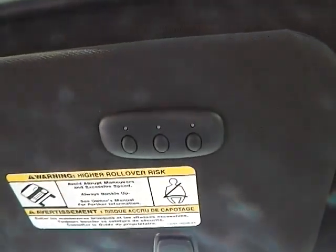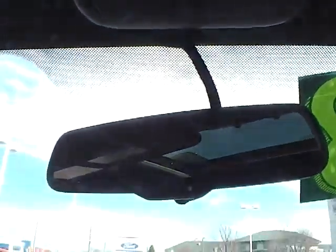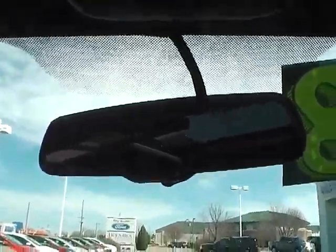Take a look up above our heads here. You will notice that it does have the universal garage door opener and also an auto dimming rear view mirror. Lots and lots of bells and whistles on this one.